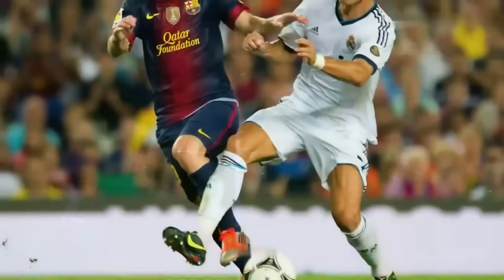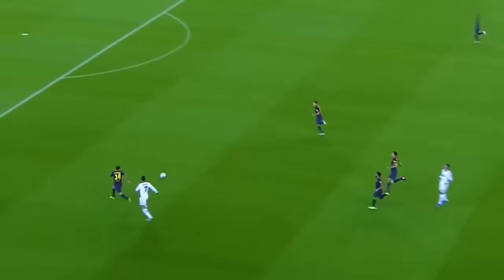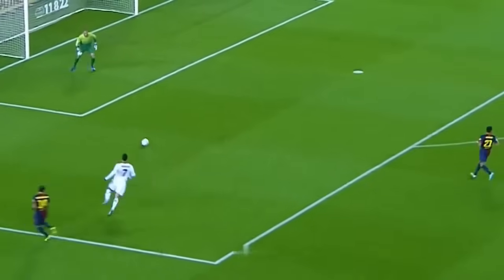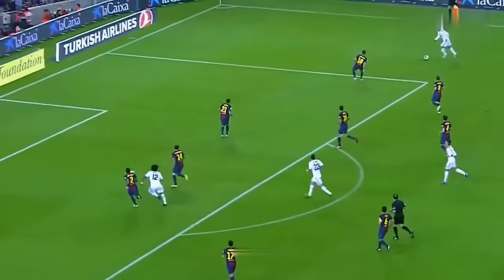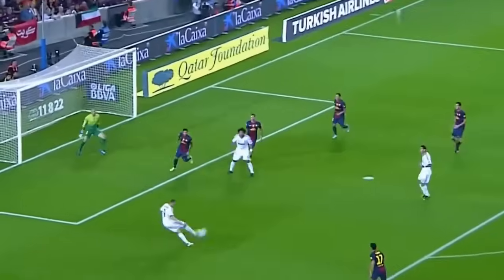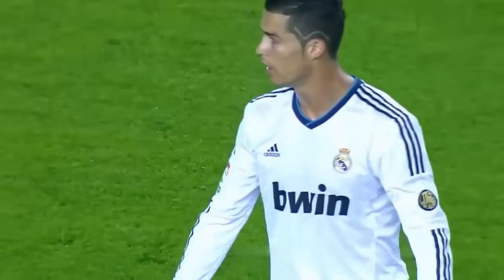That was a poor one. Ronaldo trying to take advantage — well covered indeed. Real Madrid ready to break. Ronaldo trying to cut inside Mascherano. What can Xavi produce? Ronaldo's moved over to the right, he puts it into Benzema — totally miscues it.